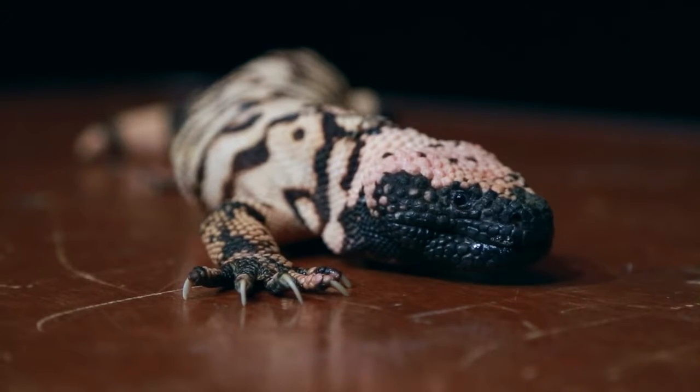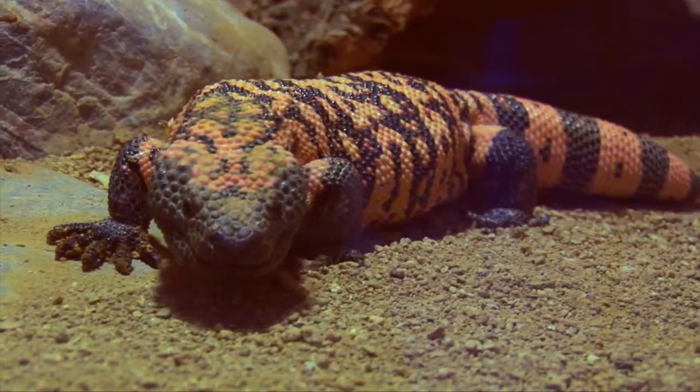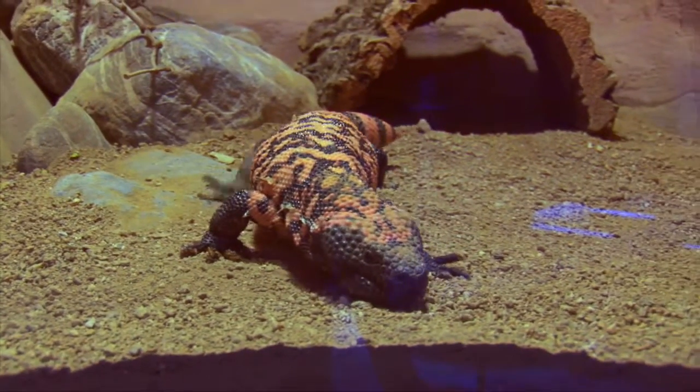Gila monsters are a native reptile that we find here in Southern Nevada. What's really cool about them is that they're one of only two venomous lizards found in North America.